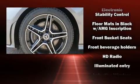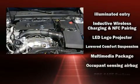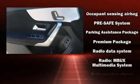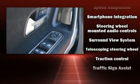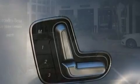Mercedes-Benz ensures the safety and security of its passengers with equipment such as head curtain airbags, brake assist, a panic alarm, an emergency communication system, and four-wheel disc brakes with ABS. You'll never lose visibility with rain-sensing wipers, which activate automatically when the drops start to fall.